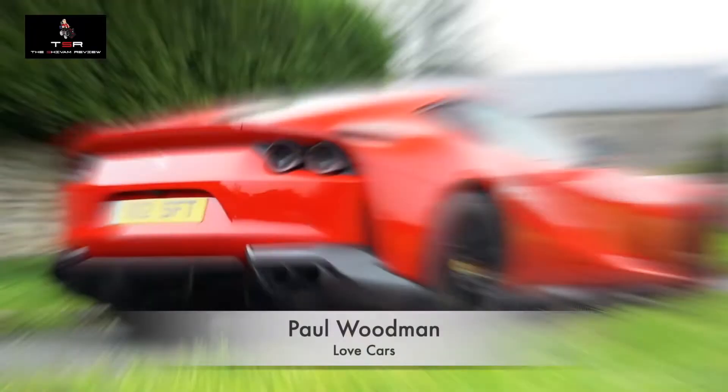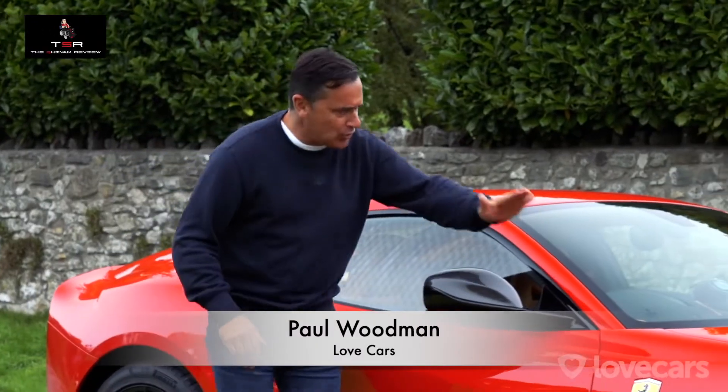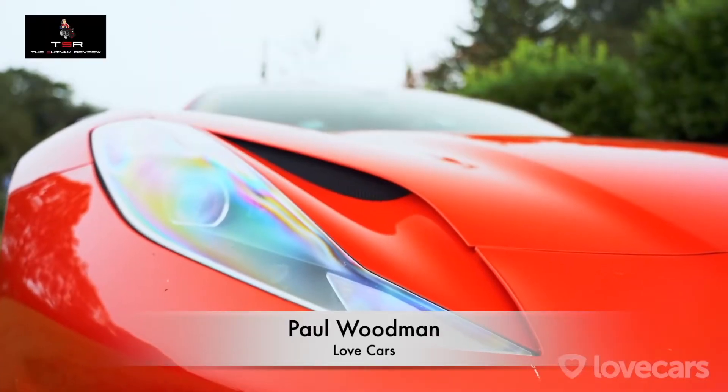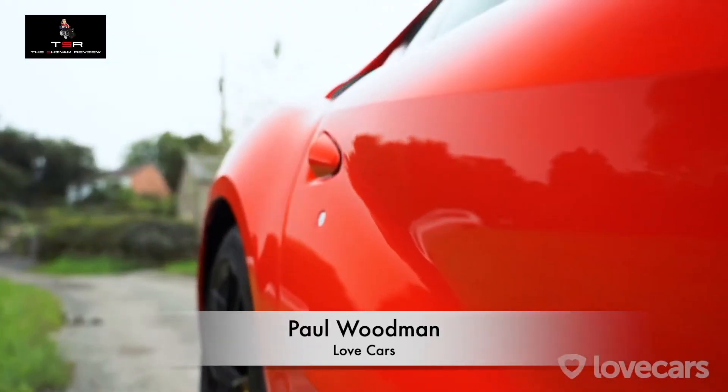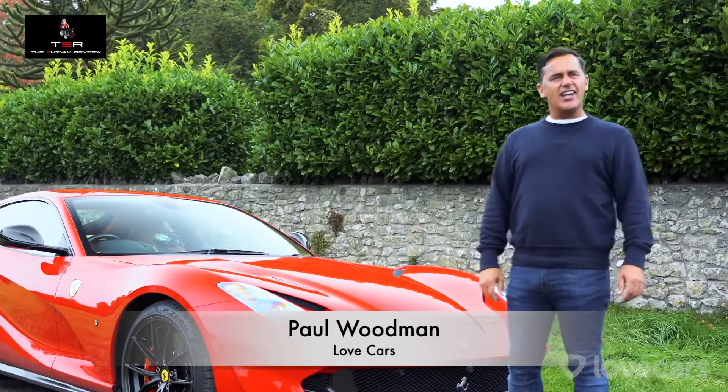Now I hand it over to Paul Woodman, who is going to show you some interesting facts about the Ferrari 812 Superfast. In fact, the whole body has been designed to sculpt and manage the flow of air all the way across the car, and you can really see that from the outside — you can almost follow the flow of air across the body without it even turning a wheel. The end result is a car that cuts through the air and stays glued to the road.